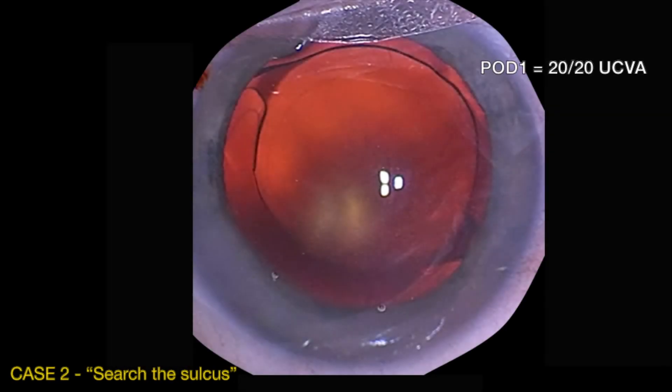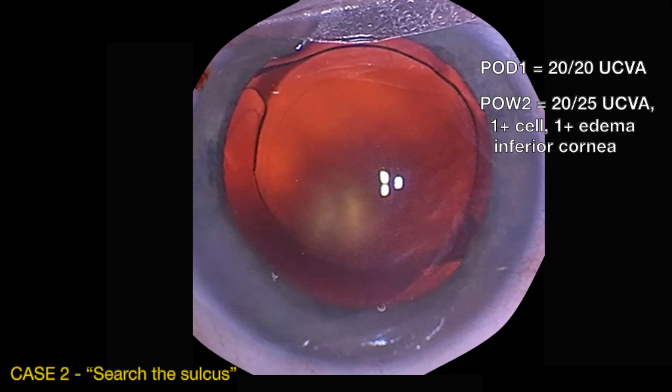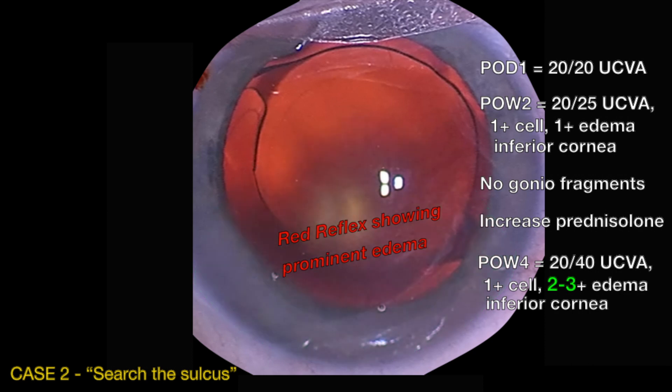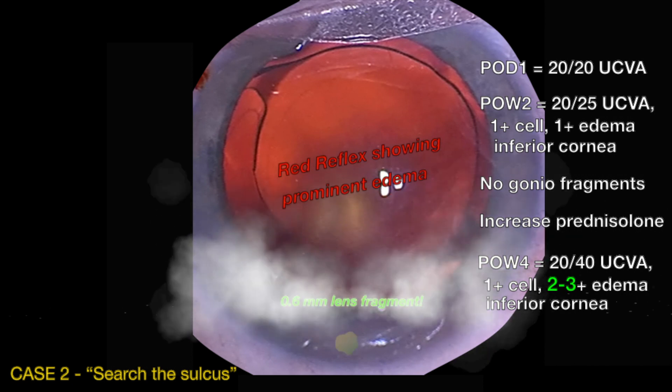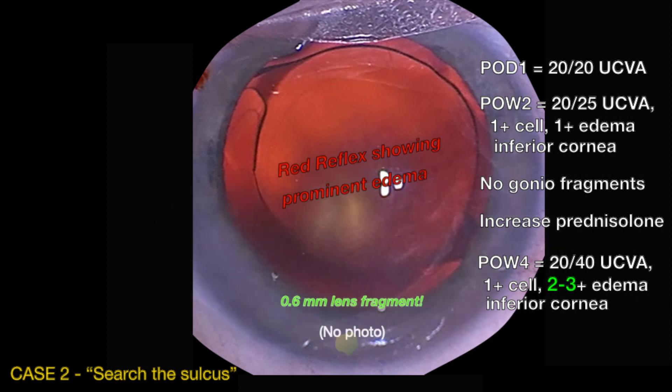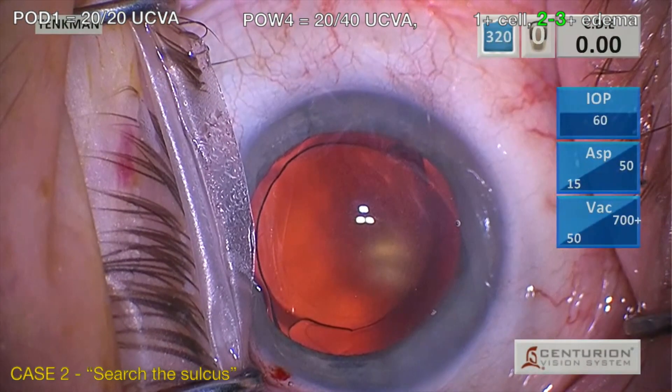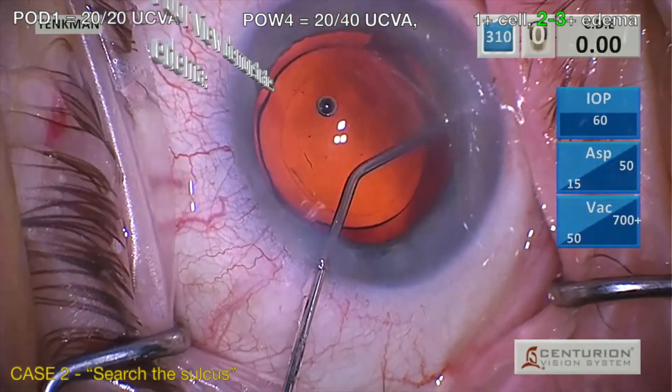After being 20/20 on day one, inflammation and sectoral edema build despite steroids. Vision drops, inferior corneal edema — you'd expect a fragment. But gonioscopy shows no fragments. Then, at the next clinic appointment, peekaboo. And again, by the time we get them to the OR, the peekaboo fragment returns to hiding.